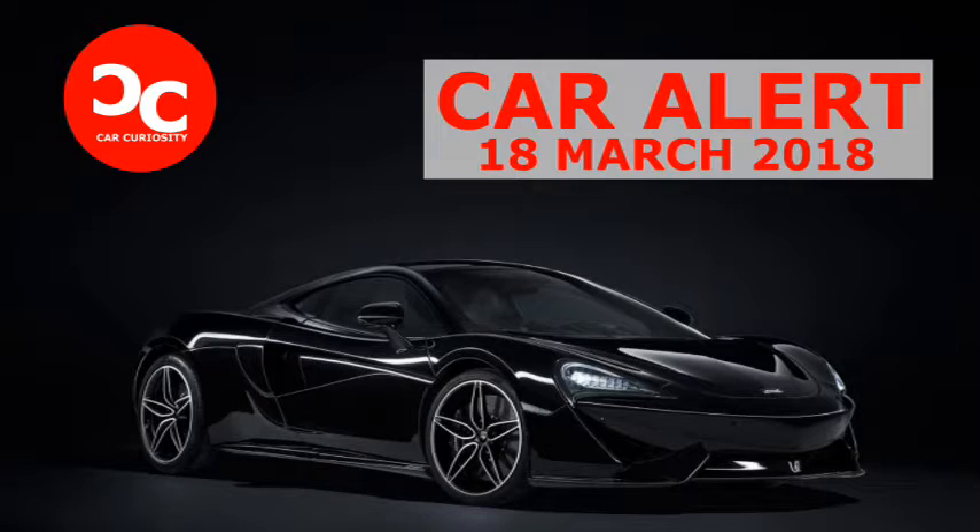The exhaust is apparently louder than the car's standard system. The interior has a new sleek MSO Black Collection trim, a mix of jet black leather with Alcantara in carbon black. The latter makes appearances throughout the car, from the steering wheel to the lower instrument panel.